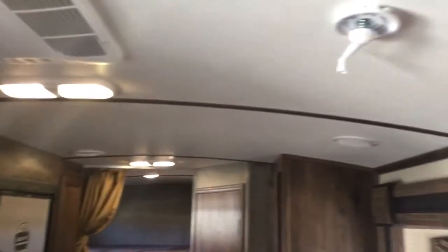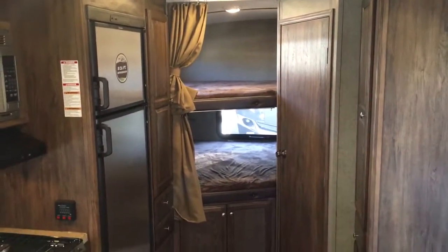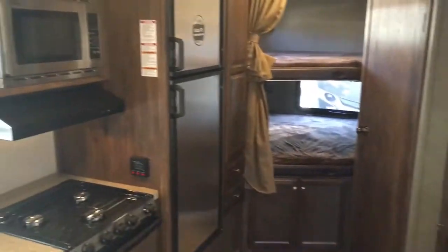One thing I did forget to point out before we go into the bedroom — this will have the arched roof system, giving you a little more headroom when you're in here. It is the new thing in the industry, an upgraded feel, and it just feels more spacious and more residential with the arched roof system.